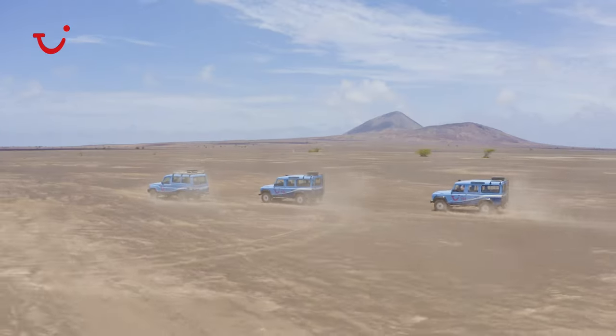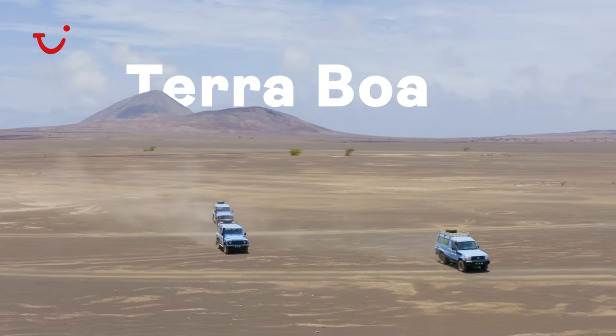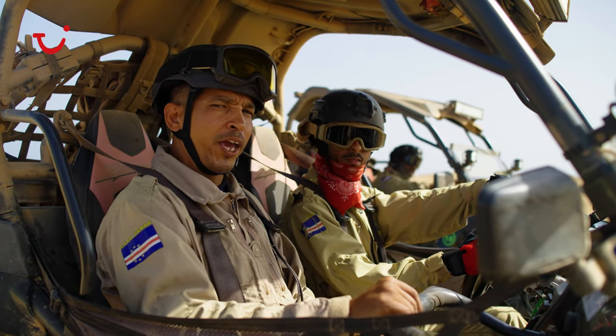If you prefer a little bit more action, take our 4x4 tour — our guide will be able to show you the mirage in Taraboa Desert. Or even better, take control yourself and get a quad or a beach buggy.